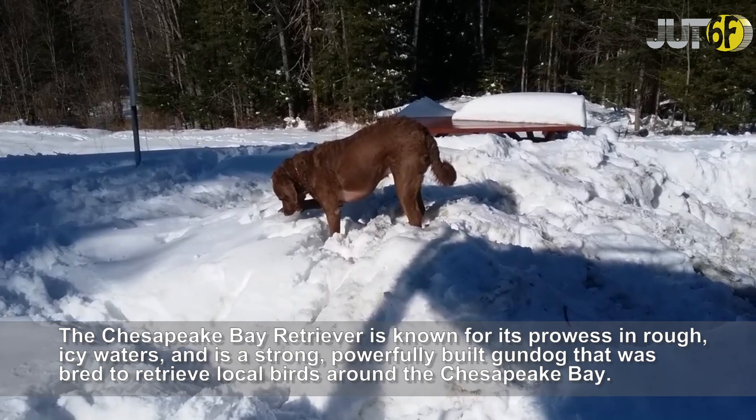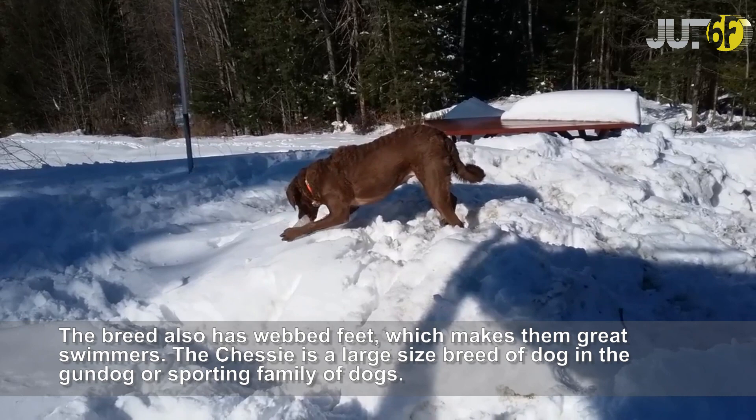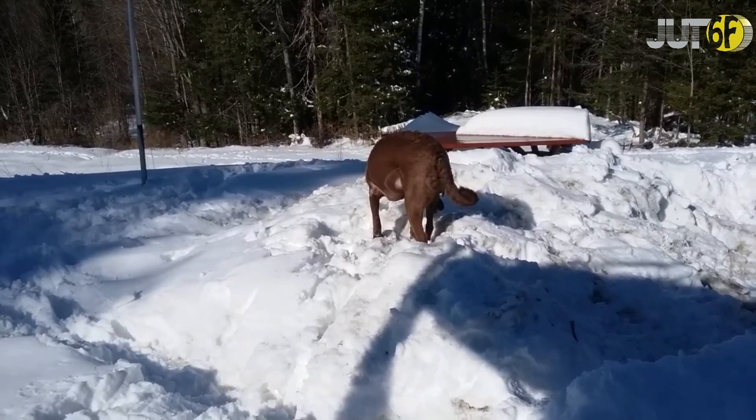The Chesapeake Bay Retriever is known for its prowess in rough, icy waters, and is a strong, powerfully built gundog that was bred to retrieve local birds around the Chesapeake Bay. The breed also has webbed feet, which makes them great swimmers. The Chessie is a large size breed of dog in the gundog or sporting family of dogs.